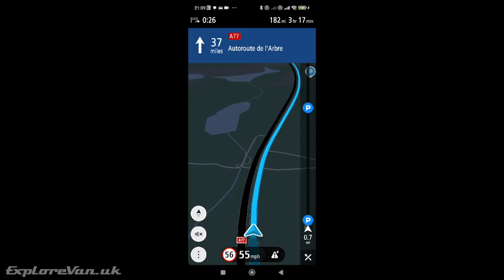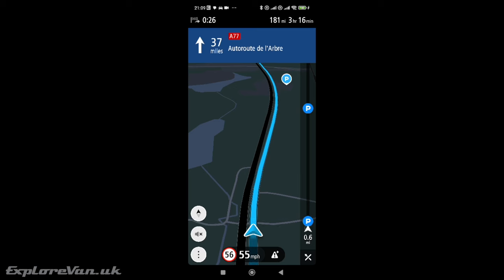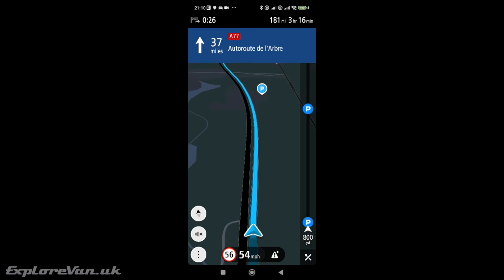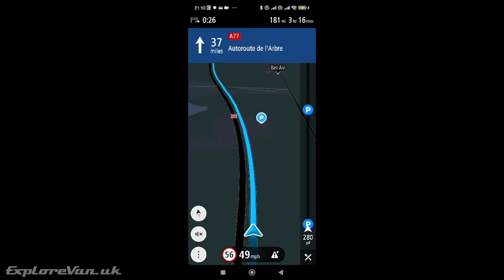TomTom is probably the best known SatNav solution, so let's start with that. The main SatNav screen is easy to understand with a clear map view and clear information like speed limits, current speed, estimated time of arrival, and the distance and time left to travel. I like being able to see all three of these at the same time. Having the next direction bar at the top of the screen constantly — even though in this example we are 37 miles from it — seems a bit of a waste of space.